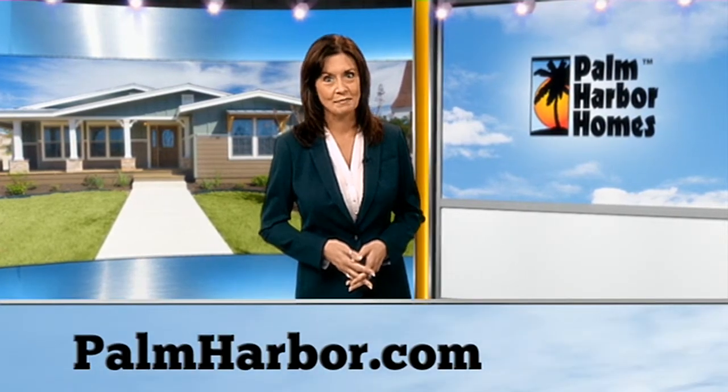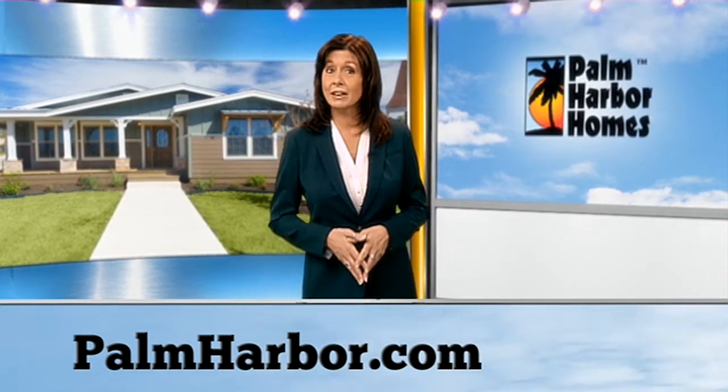So, before you settle on a stick-built home for your new lot, check out some manufactured and modular homes to see if one of those options is right for you. You can learn more about them by visiting palmharbor.com. You can also connect with us on Facebook and Twitter.